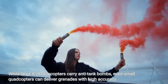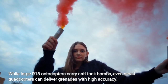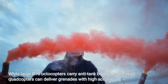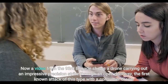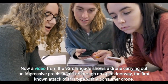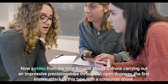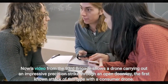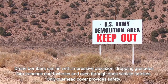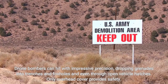While large R-18 octocopters carry anti-tank bombs, even small quadcopters can deliver grenades with high accuracy. Drone bombers can hit with impressive precision, dropping grenades into trenches and foxholes and even through open vehicle hatches. Only overhead cover provides safety.